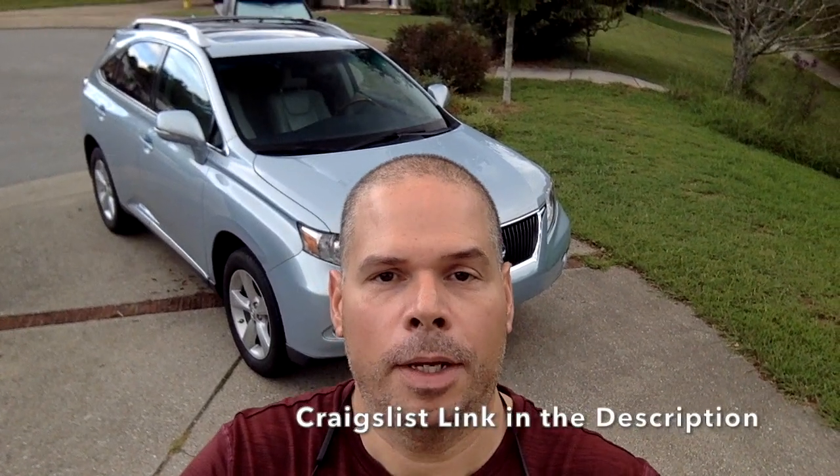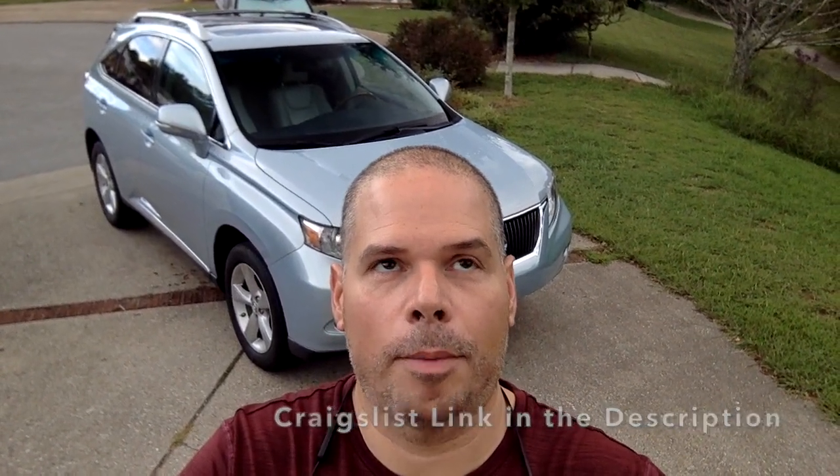Hey guys, I was out here a little while ago photographing and videoing the Lexus that you see behind me. I'm getting ready to sell it, and it suddenly hit me — oh crap, it's Friday, which means that Labor Day is right around the corner, and I totally forgot to get any graphics up on the website for the Labor Day sale.